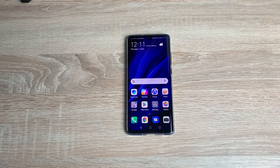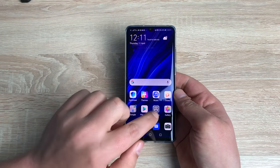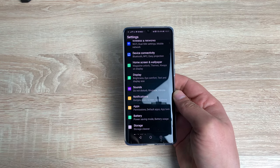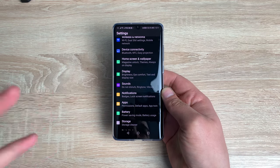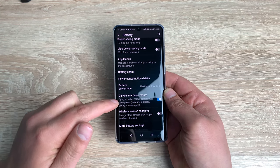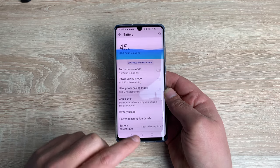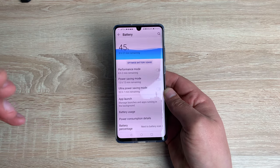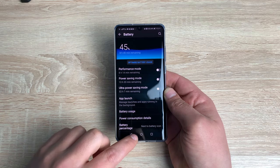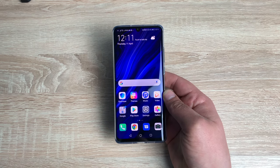There's one final feature I want to talk about — the ability to darken the menu options. As you can see, mine is black with white text, and I've still got the same color app icons, which I really like. To find this, you go into battery — it's in a different location, which is a shame. At the bottom of battery, you've got darken interface colors. Toggling it off makes it go to a bright white background, which is okay, but I prefer the dark mode — it makes it easier to use and easier to read, and no colors are distorted.